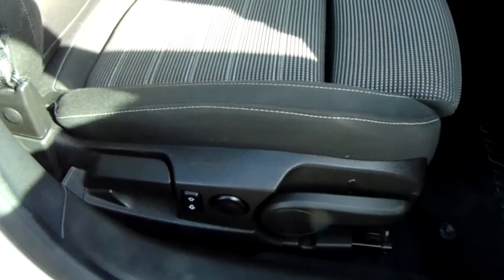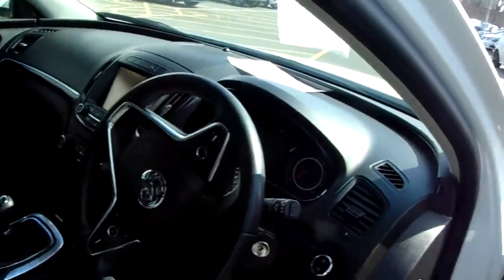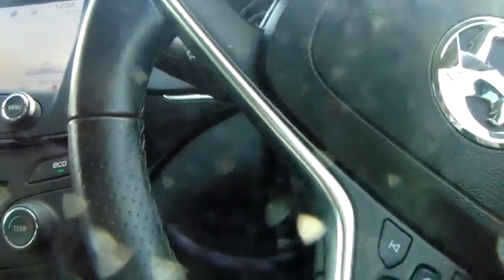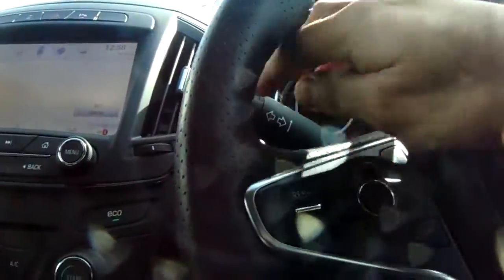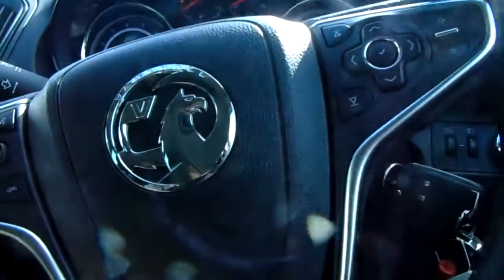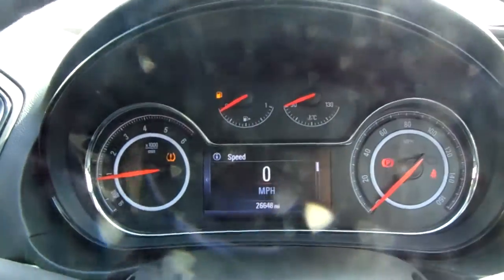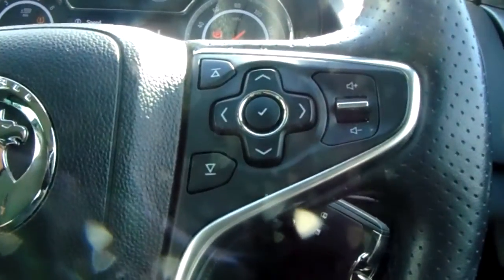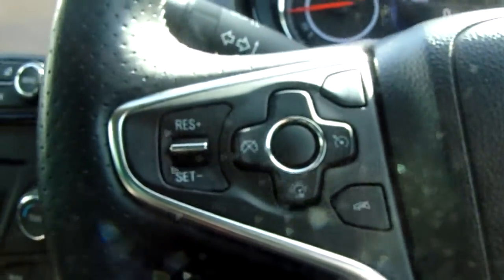Automatic lights. We're gonna have all your various height controls for the driver's seat. This vehicle currently has 26,648 miles. It's also got all your radio controls and cruise control speed limiter.